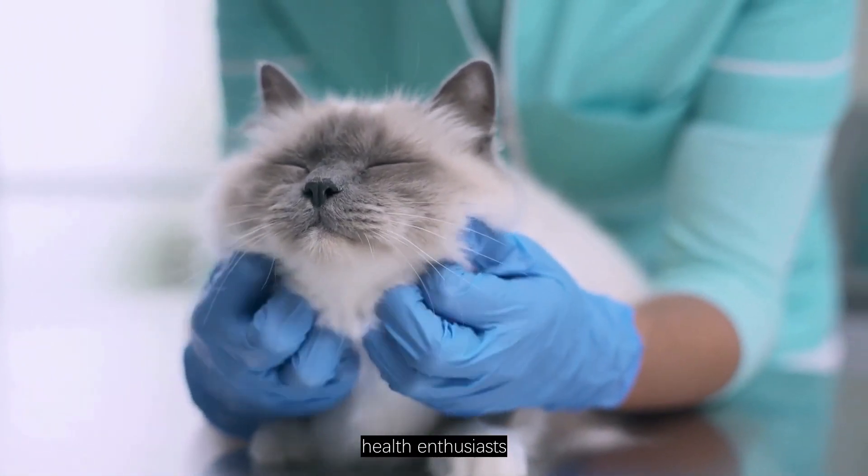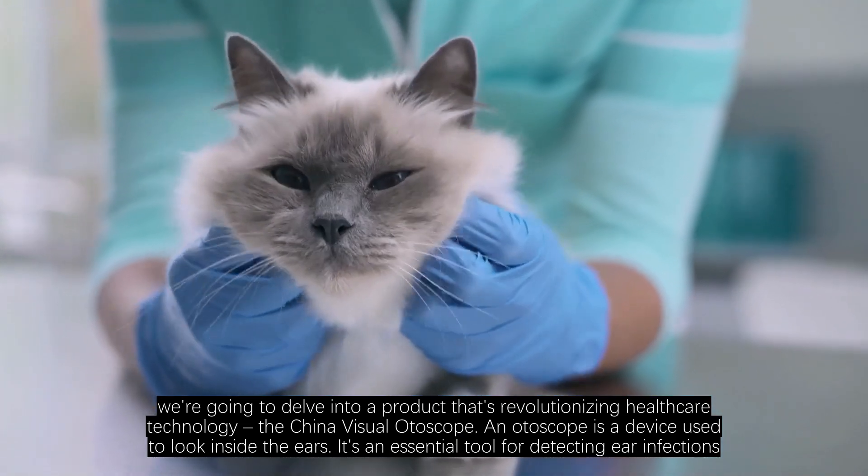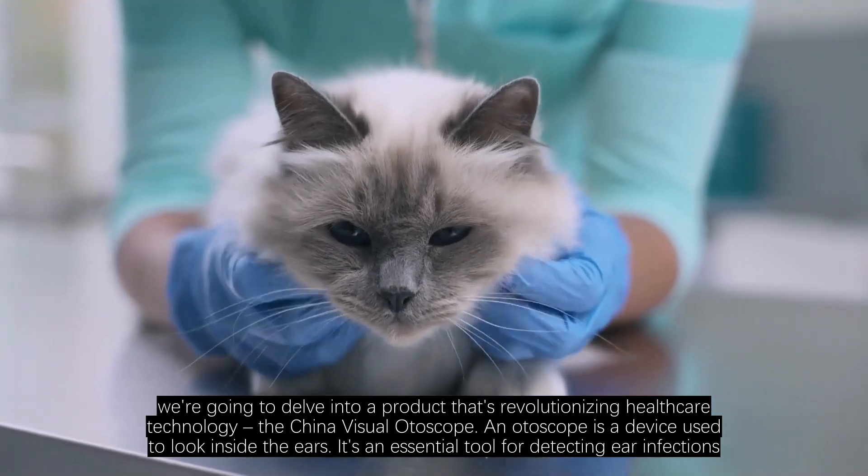Hey there, health enthusiasts. Today, we're going to delve into a product that's revolutionizing healthcare technology — the China Visual Otoscope.